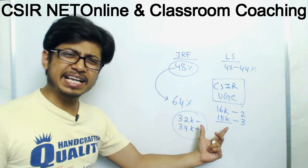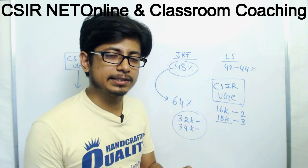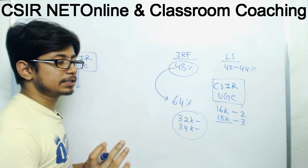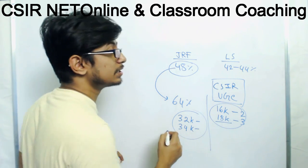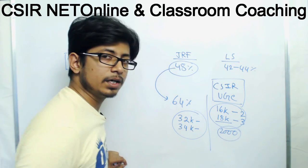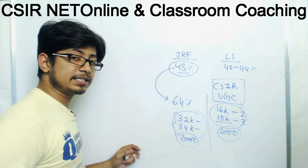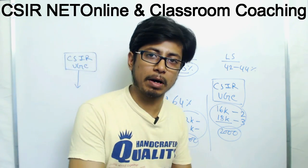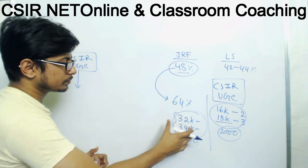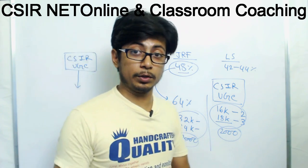Now the amount provided is 32k to JRF and 34 to 36k to SRF — it's almost doubled over the years. But you might ask, is the increased fellowship amount the reason for the higher cutoff? Actually, this is still not the reason, because the number of fellowships provided every single year almost remains the same. They give the same 2,000 students the fellowship — they just increased the fellowship amount.